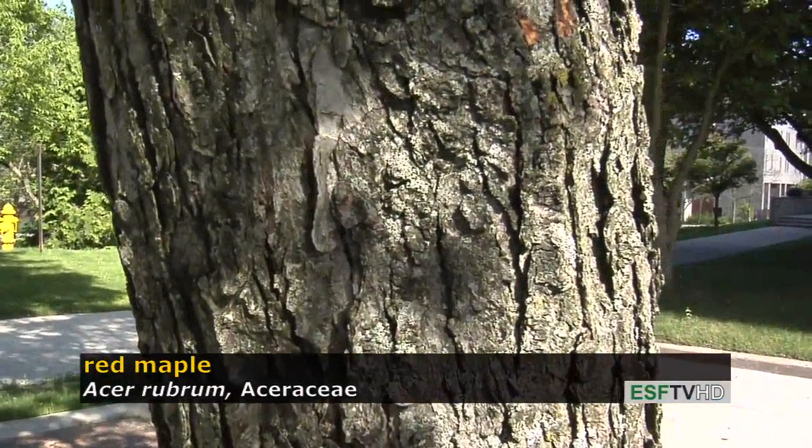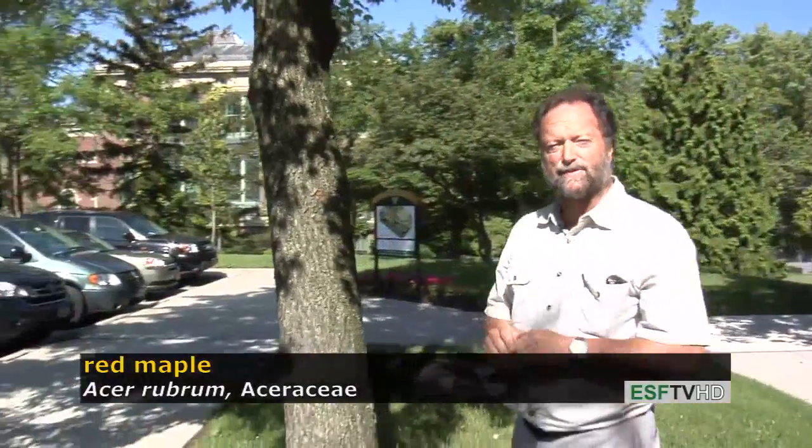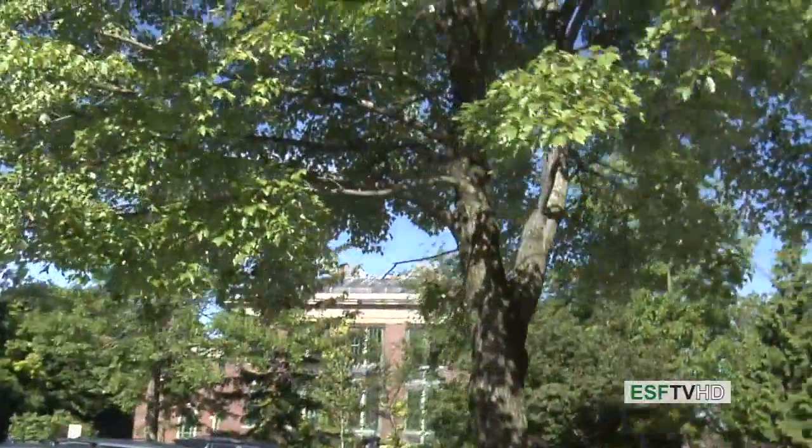Red maple does not live as long as sugar maple. Sugar maple lives about 400 years, while red maple only about 150. But during those 150 years, it is a very good tree for the landscape, tolerating a wide range of conditions. Acer rubrum, the red maple.